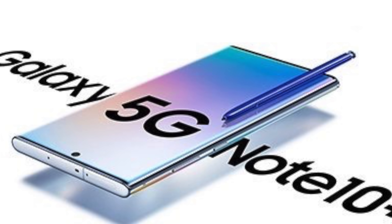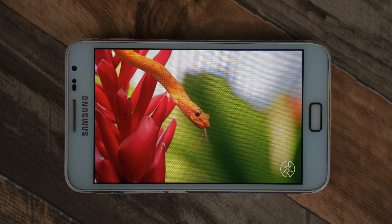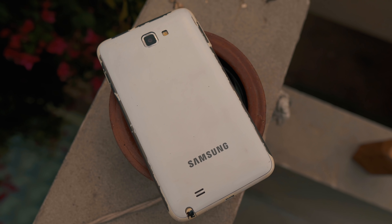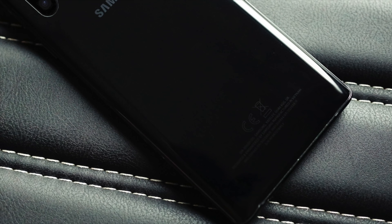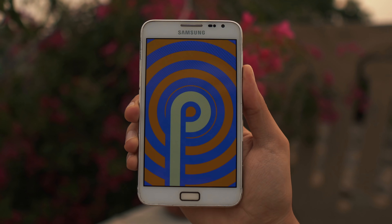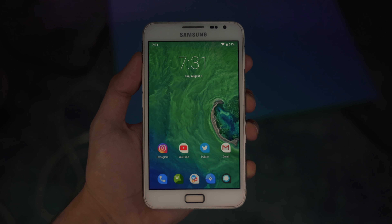The Samsung Galaxy Note 10 is about to be announced officially on August the 7th, and I thought it's going to be the perfect time to take a look at the first, the original daddy, the Galaxy Note 1. The phablet that started it all is back and it's running the latest version of Android, which is Android 9.0 Pie. This is the same software version you're going to see on the Samsung Galaxy Note 10 family, and it's running on the first ever Note phone from 2011.